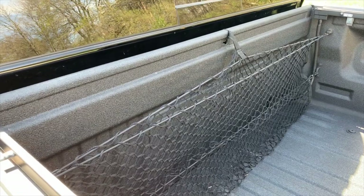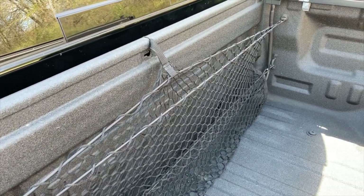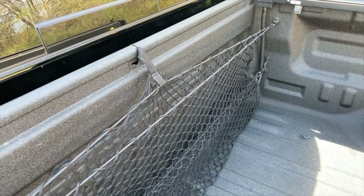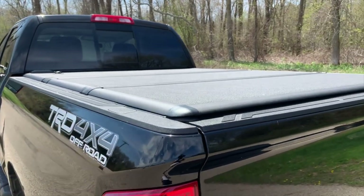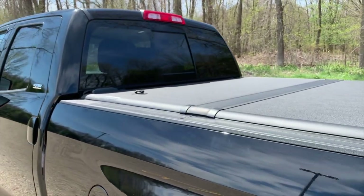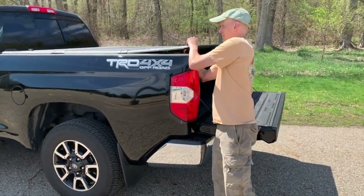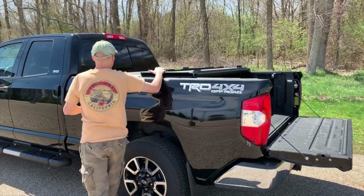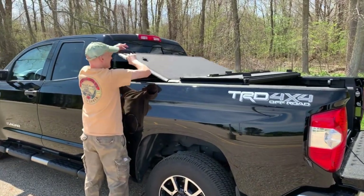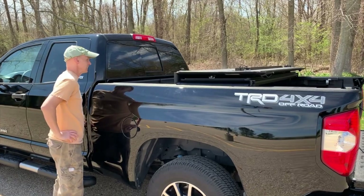I also added a cargo net right behind the cab of the truck in the bed, which is very helpful to store cords, hoses, etc. while traveling. One addition I really love for its incredible utility is the Tano cover — it's from Extang, the Encore model, and it's locking. The nice thing is you can fold it up, and especially the front part near the cab, so you can easily access tools and other items. It folds in a tri-fold manner and works extremely well.